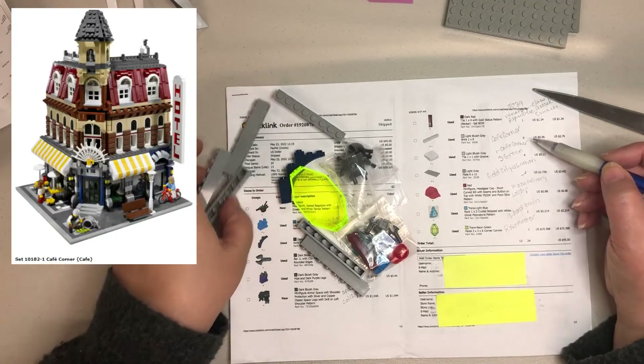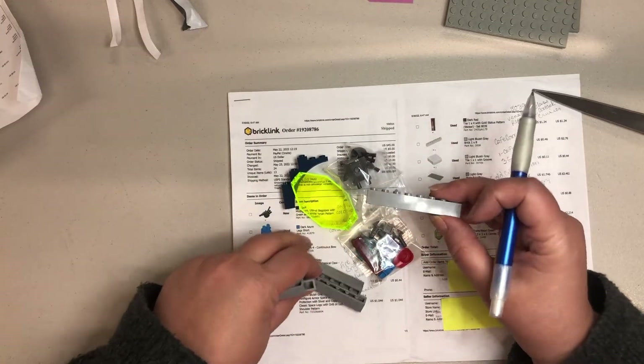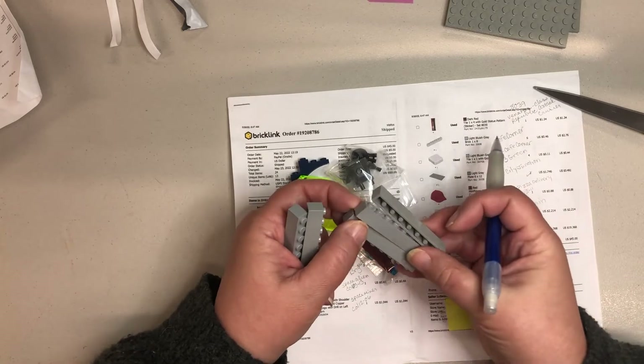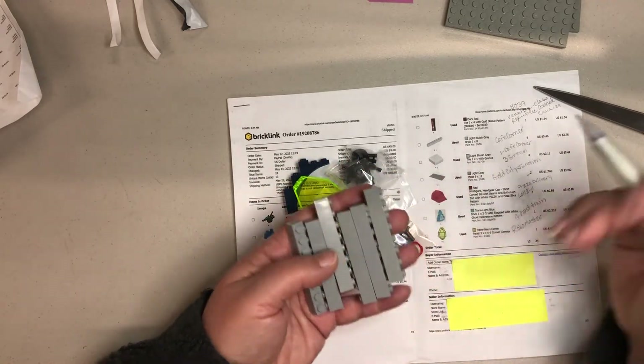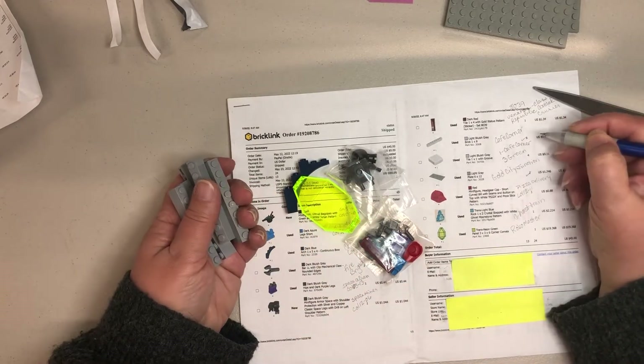The Cafe Corner — I got six bricks for that. I just mentioned in a video I did yesterday that these were the bricks I'm needing quite a few of to complete my Cafe Corner. So that's six more, and that gets me a little bit closer.